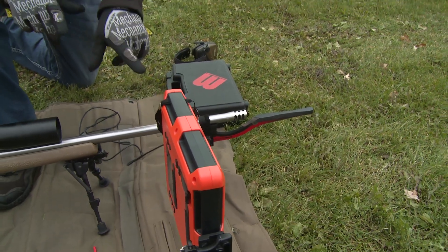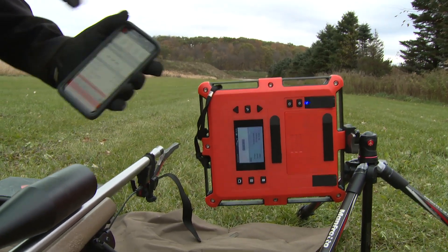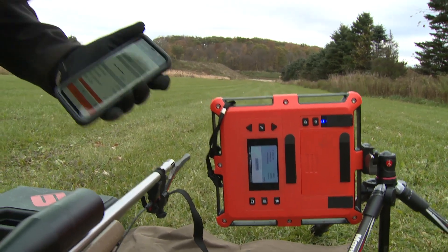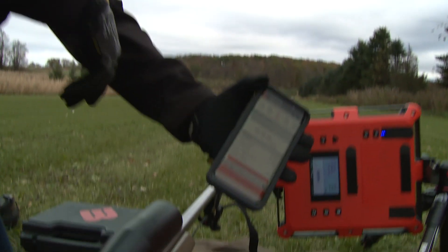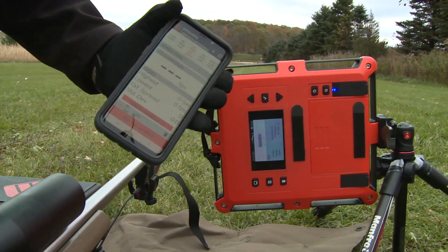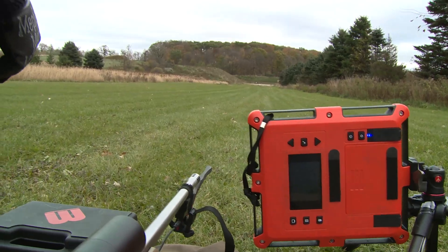On the other end of the spectrum here we've got a Lab Radar. It runs on a slightly different technology — it uses a Doppler radar to detect the bullet path and velocity. You can hook it up on the app here, it runs right through your iPhone or Android device, and it will take all the data you have, save it on there, and you can use it for future reference. Kind of a neat piece of equipment.